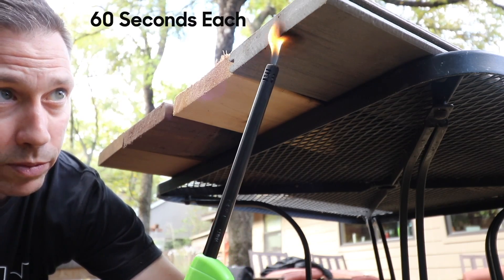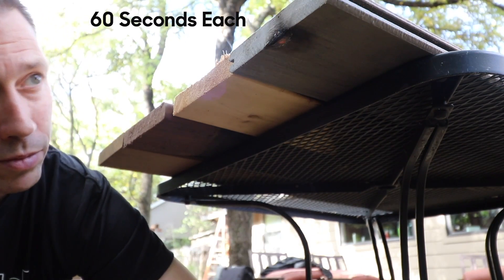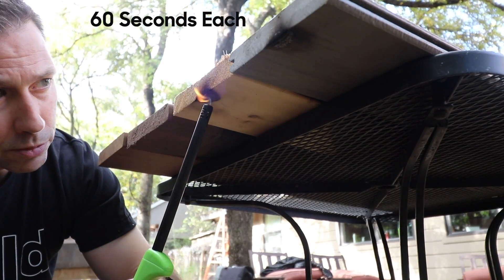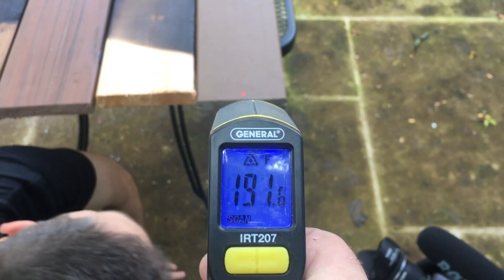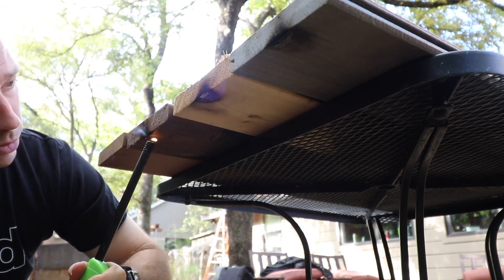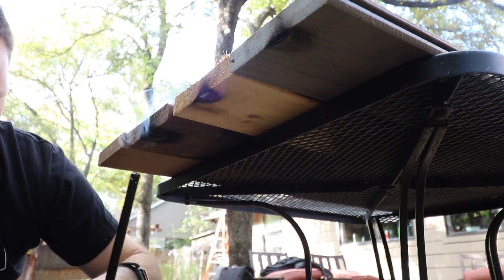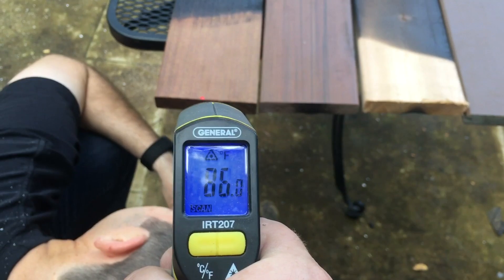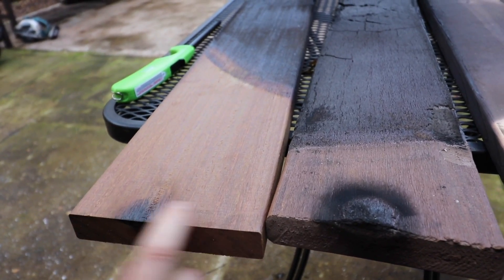The third test was the consistent flame test. Matt took a regular Bic lighter and held it under each of the four boards for exactly one minute, the goal being to see whether the heat would transfer from the bottom of the board to the top. The cedar and the TimberTech transferred heat almost immediately — you could tell a difference in temperature from the bottom to the top. The Azek took about 30 seconds for any temperature difference to appear. On the IPE, heat transfer was virtually non-existent, mostly due to the density of the wood.